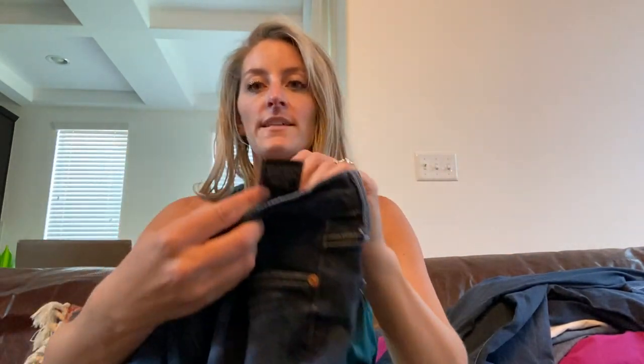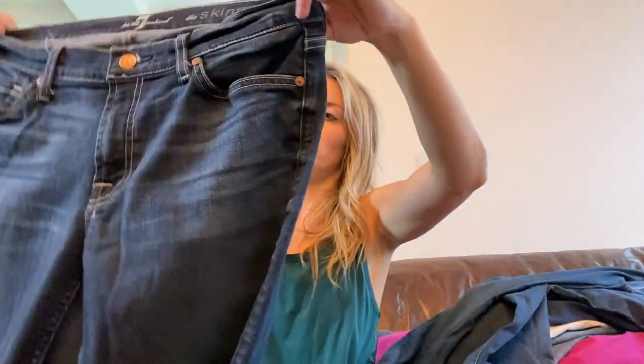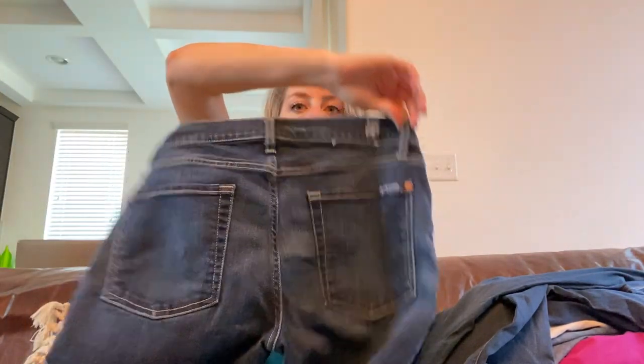We have Seven for All Mankind — these are called The Skinny, size 31, like an 11/12, and they do have stretch with a nice darker wash. Adorable.